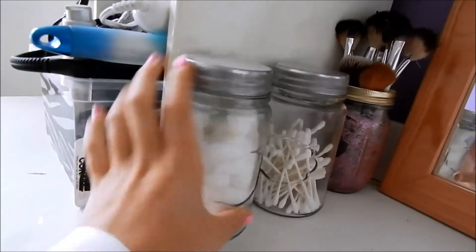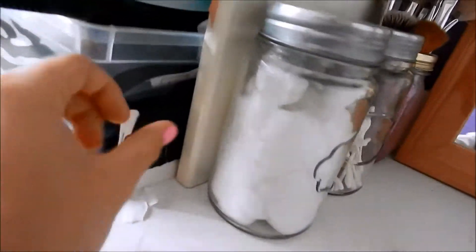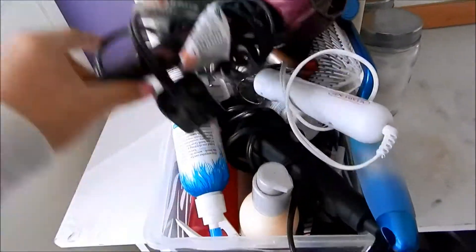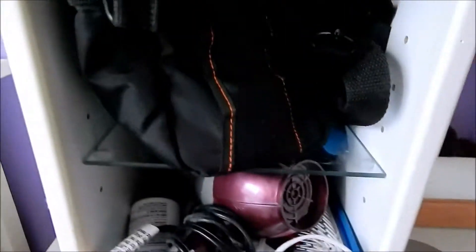And then over here inside these, I just put cotton balls and Q-tips inside these adorable mason jars I got from Target for a dollar each. Then moving on over here is my basket of hair supplies, which includes a hair dryer, brush, curler, straightener, and all my products.